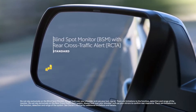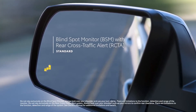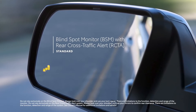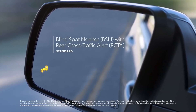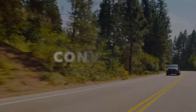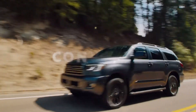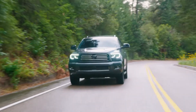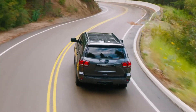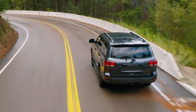Sequoia's standard blind-spot monitor with rear cross-traffic alert is designed to spot nearby vehicles before changing lanes or backing out of a tight spot. There's no such thing as a one-size-fits-all adventure, but Sequoia makes it possible to go anywhere with family, friends, and plenty of cargo, whether stowed inside or towed behind.